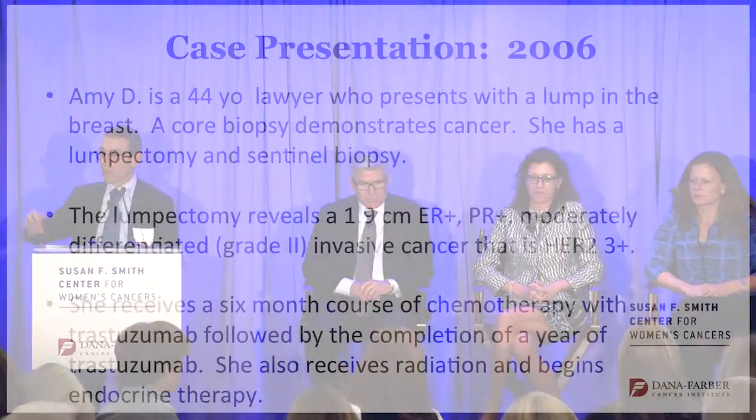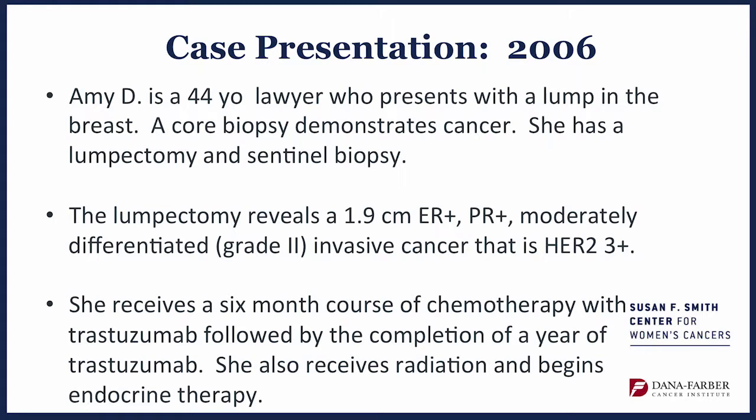I'm doing this in medical style — this is how we might present a case in a conference. Amy D. is a 44-year-old lawyer who presents with a lump in her breast. A core biopsy demonstrates cancer, and she has a lumpectomy and a sentinel biopsy. This is 2006. The lumpectomy reveals a 1.9-centimeter estrogen and progesterone receptor-positive cancer. It's moderately differentiated — in layman's terms, this describes how angry the cancer looks under the microscope, so this is a middle grade. Importantly, it is HER2-3+, so this is a HER2-positive cancer.